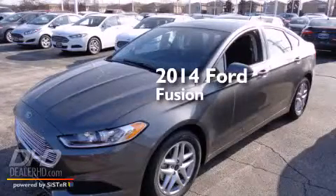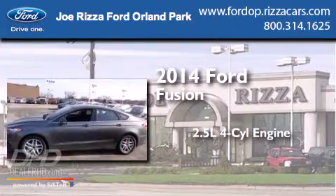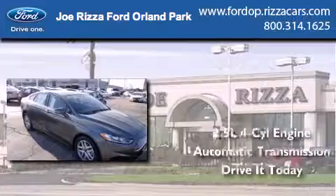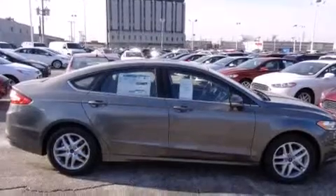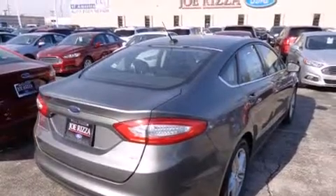This is a brand new 2014 Ford Fusion. It has a 2.5-liter four-cylinder engine and an automatic transmission. Its top features include speed-sensitive volume controls, a multi-link rear suspension, and traction control and stability control systems.